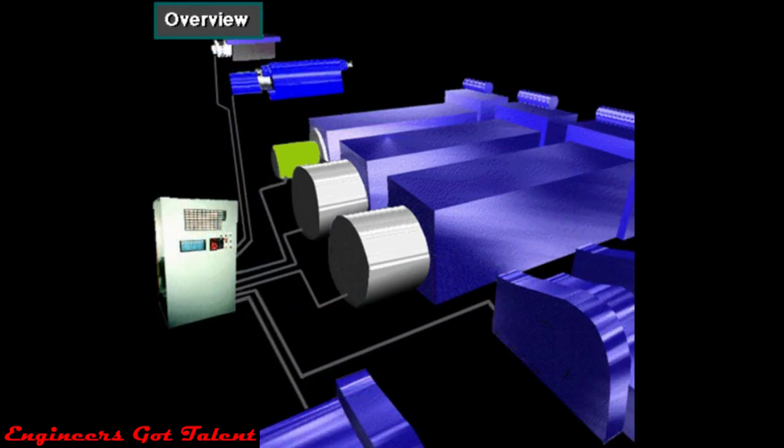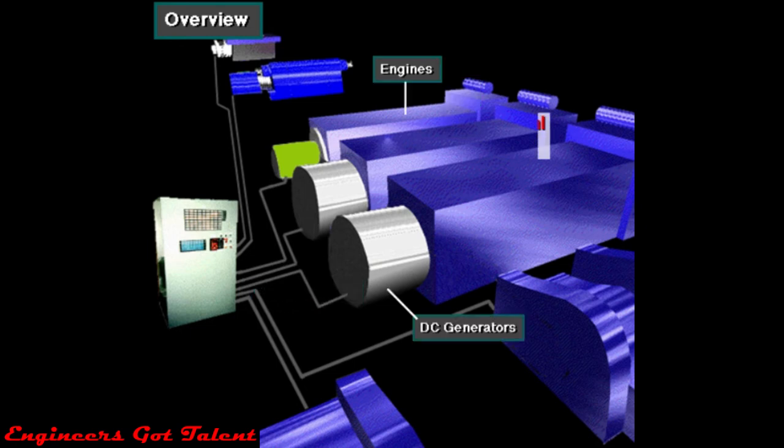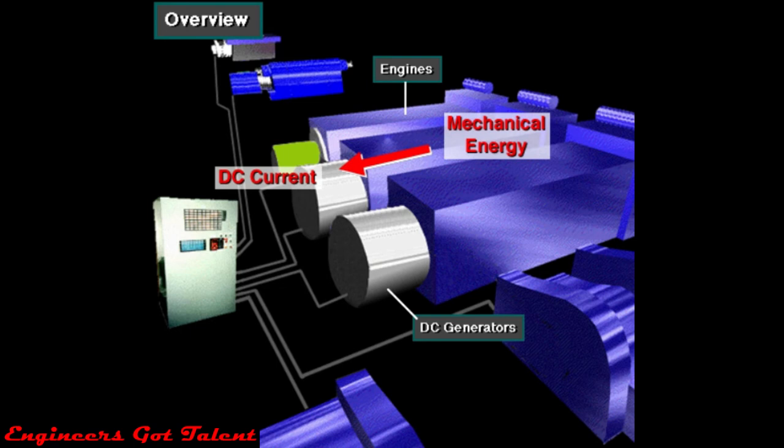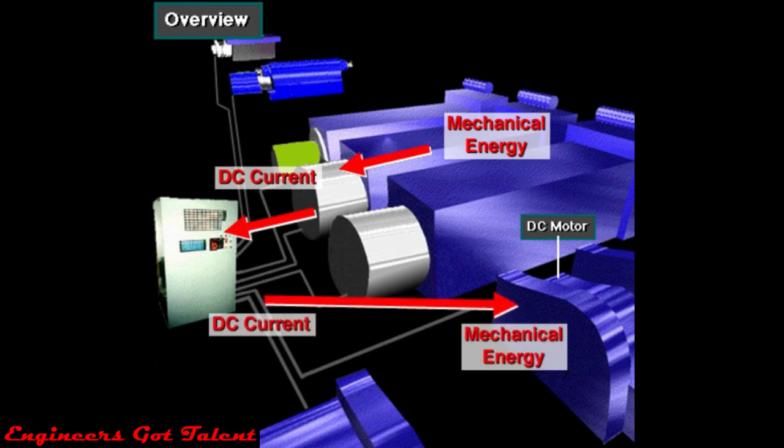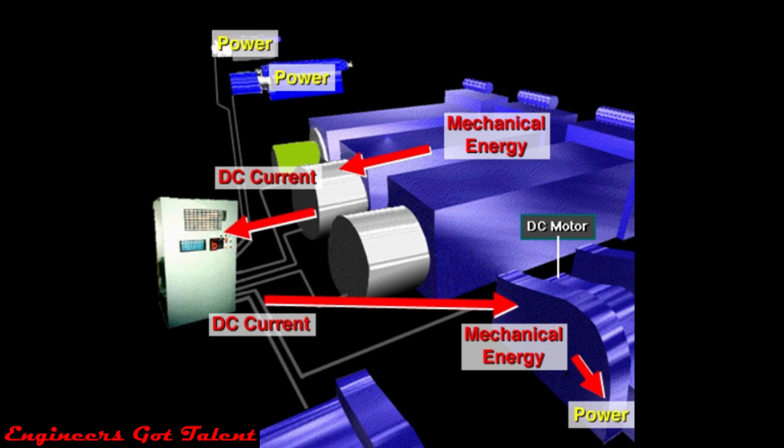For electric power distribution, some rigs use DC to DC power. DC to DC was the first electric power system. In a DC to DC system, each engine drives a DC generator, which converts the rotating mechanical energy of the diesel engine into DC electricity. Heavy-duty electrical cables carry DC electricity via the control panel to large 1,000 horsepower, or 700 kilowatt, DC motors. The motors convert the electricity back into mechanical energy, which powers the hoisting, rotating, and circulating equipment.